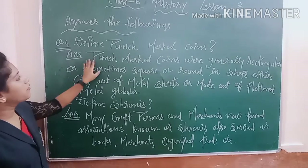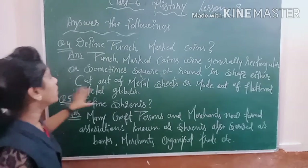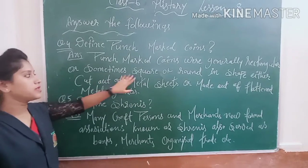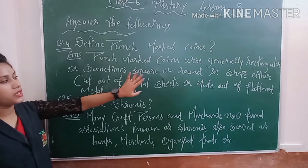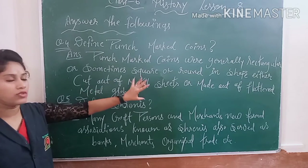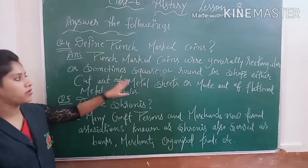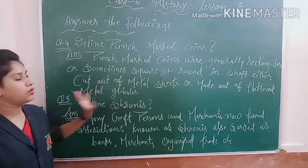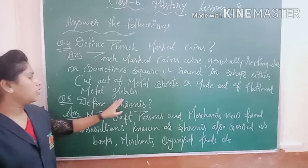Question number 4: define punch mark coins. Punch mark coins were generally rectangular or sometimes square in shape, and sometimes round. They were either cut out of metal sheets or made out of flattened metal globules.